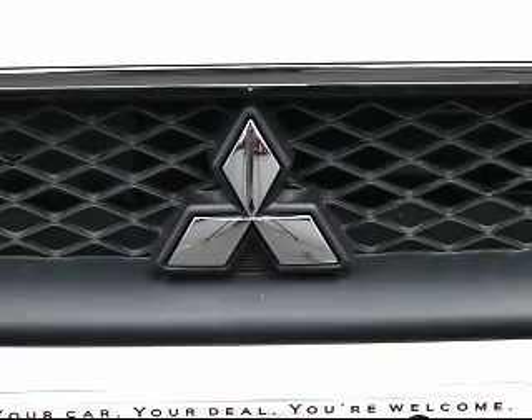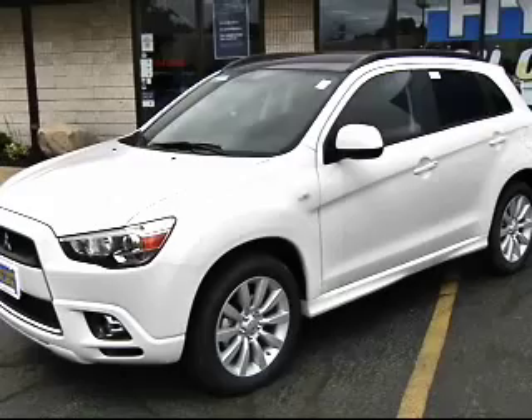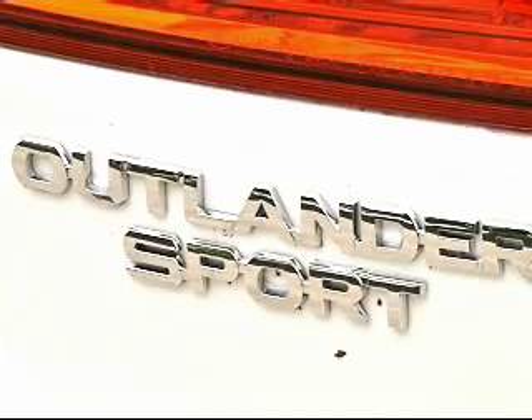The 2011 Mitsubishi Outlander Sport SE AWC — which is all-wheel control, similar to all-wheel drive — is built in Japan. It gets 24 miles to the gallon in the city, and I got 29 miles to the gallon on the highway. This vehicle came in at $27,575.